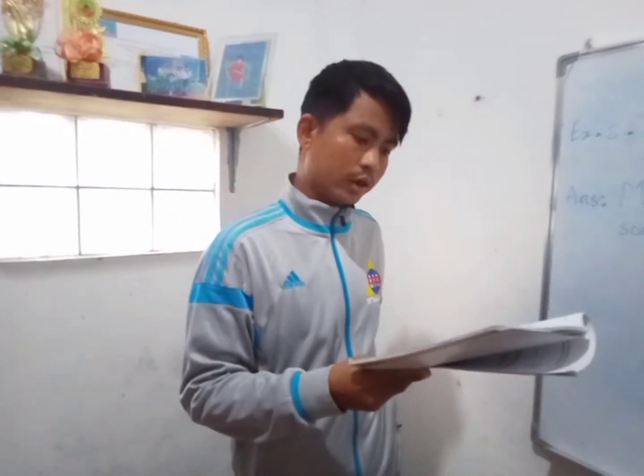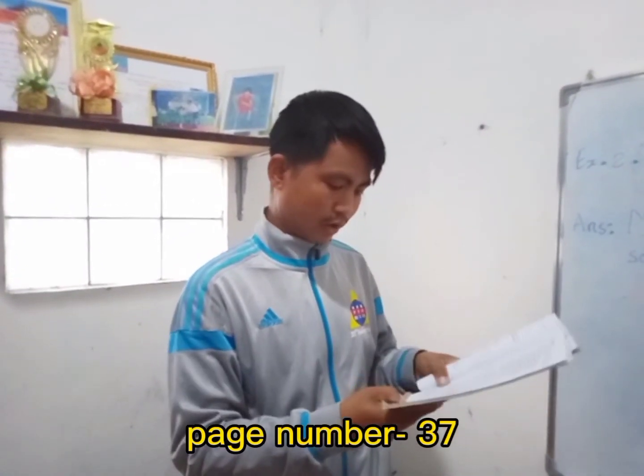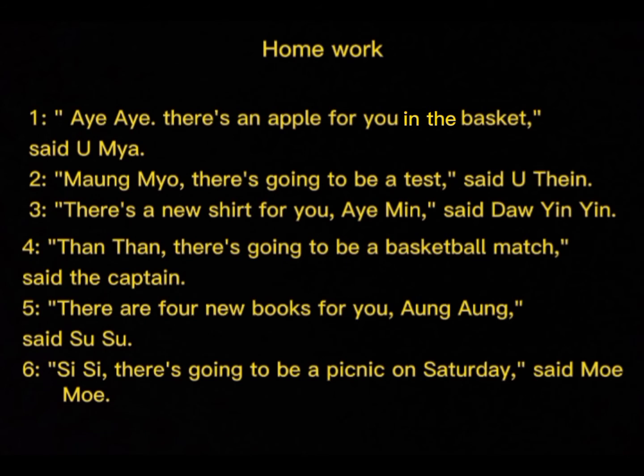Okay, now I will give you the homework: page number 37. Now I will finish my grammar lesson here. Bye.